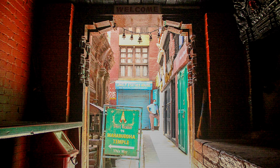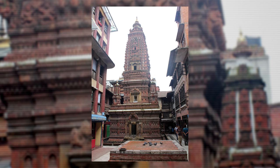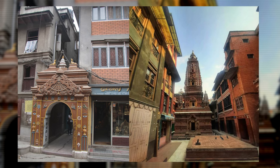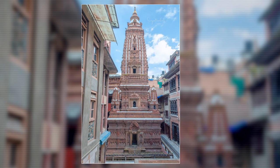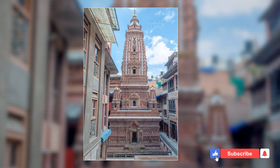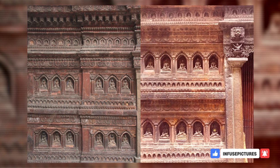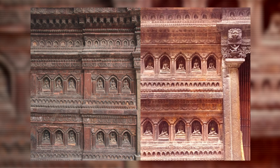Upon entering through a small gate nestled amidst towering houses, you'll find yourself at the Mahabuddha Temple. Within the square, at the interconnected corners of houses, stands the seven-story temple, boasting a glorious history. This temple follows the shikhara style of architecture, constructed using terracotta bricks — clay bricks fired at high temperatures. Every brick in this temple features a carved Buddha figure, earning it the moniker Temple of Thousand Buddhas.